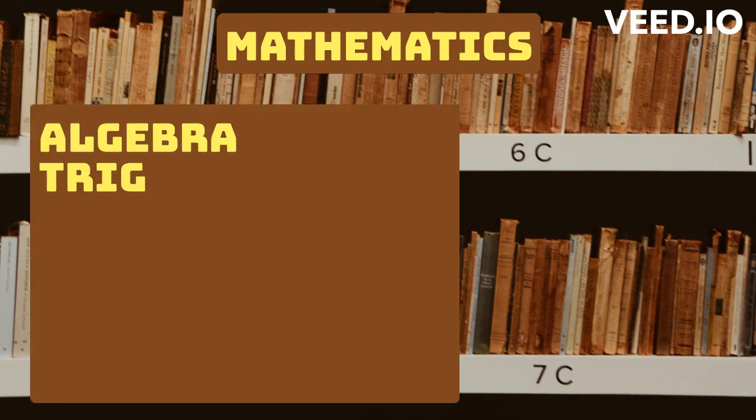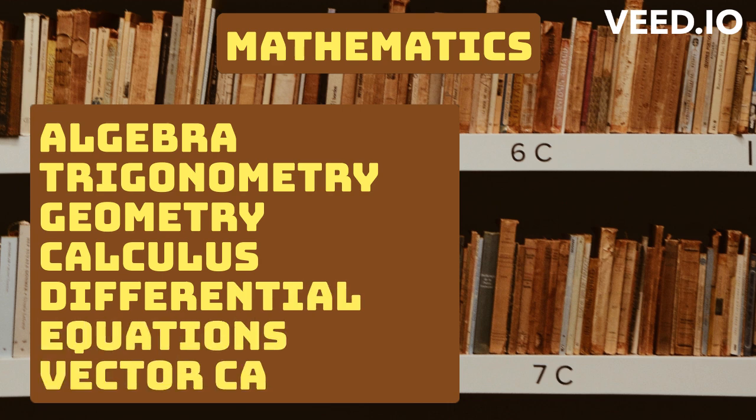Syllabus for Merchant Navy exam — Mathematics: Algebra, trigonometry, geometry, calculus, differential equations, and vector calculus.